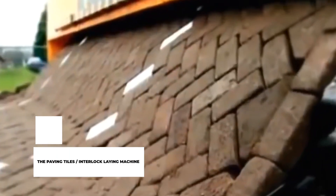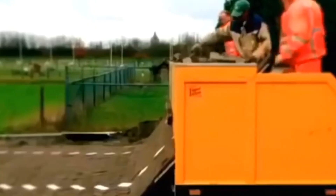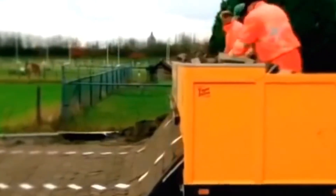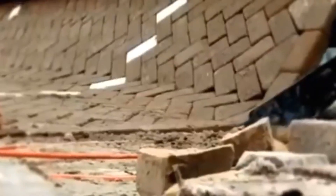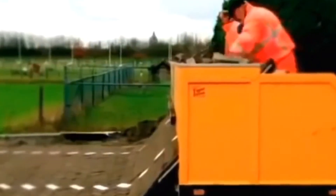The Paving Tiles Interlocking Laying Machine. When you go out for a walk or jogging in a park, you always love those small paths with paving tiles, right? With their design and laying pattern, they complement the surrounding natural beauty very much. It takes a great amount of human labor and time to lay them in those patterns. But have you ever seen this interlock laying machine that can lay entire paths in just minutes?